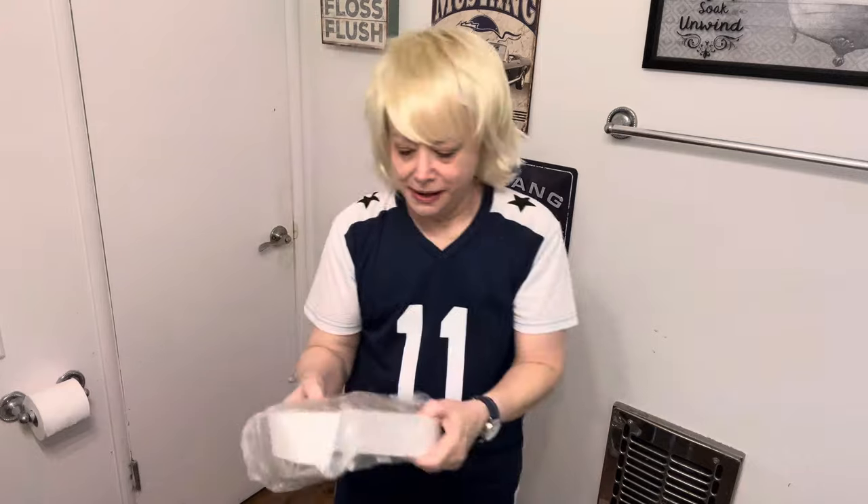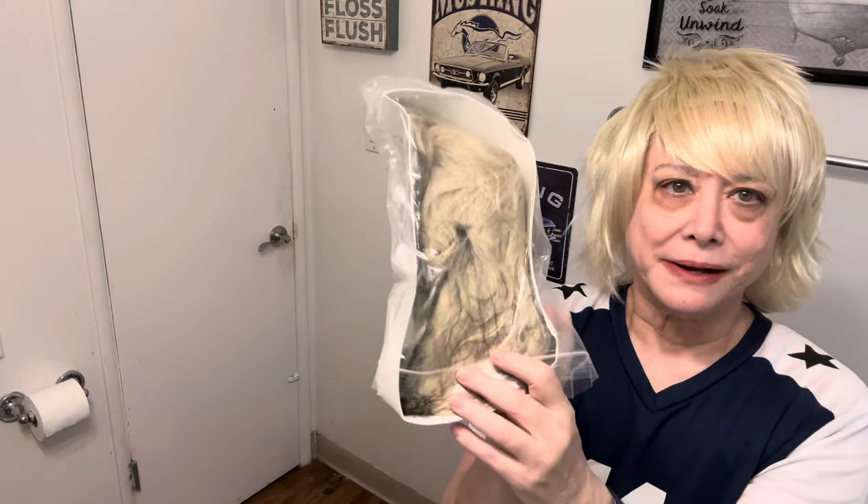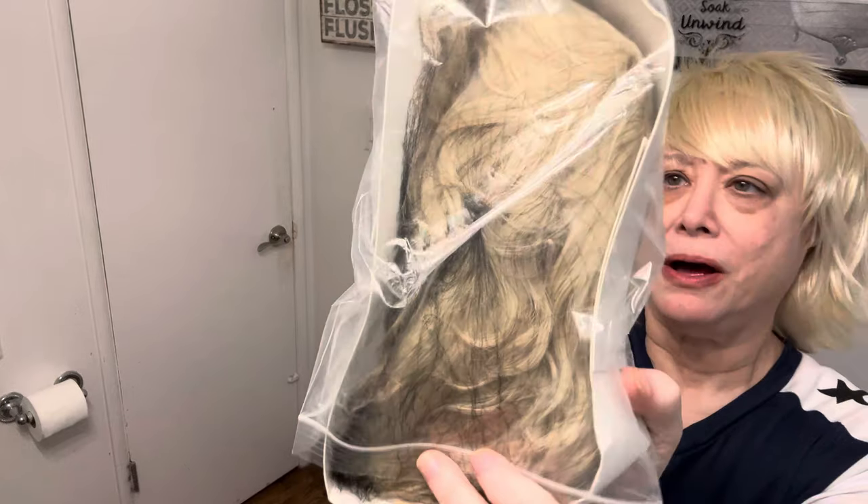Another wig — this one is a beige-colored wig. It's not platinum; it's a different kind of blonde or light brown. I thought I'd try that.